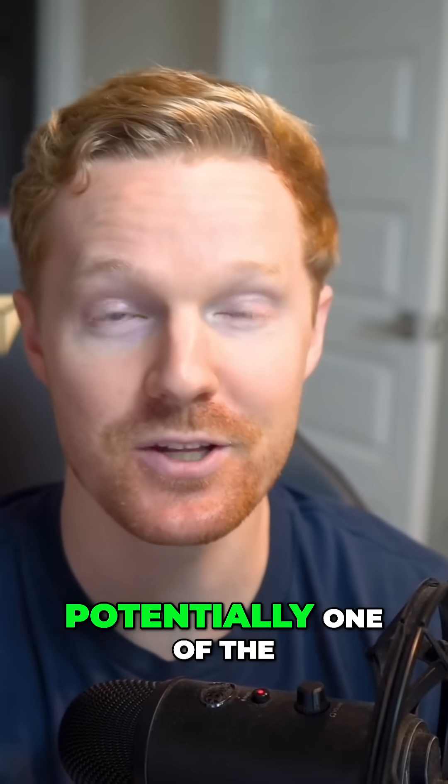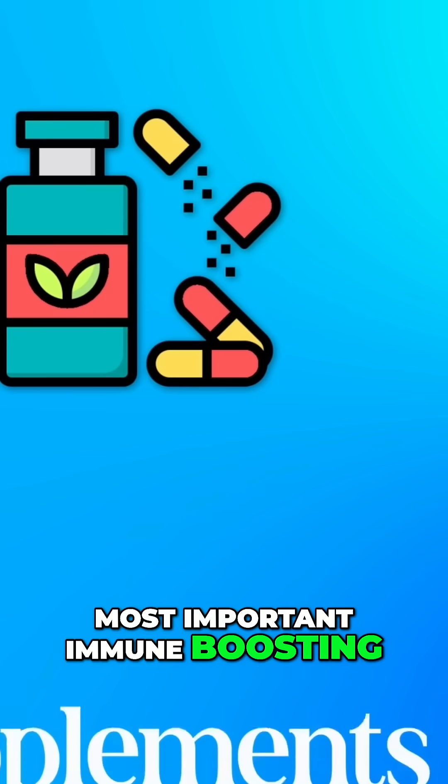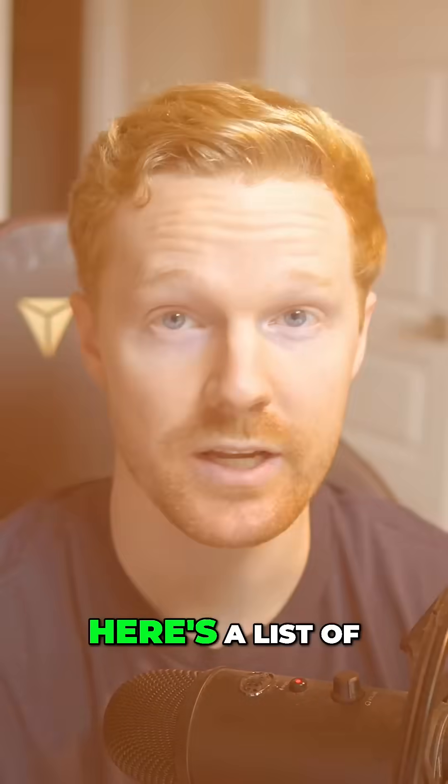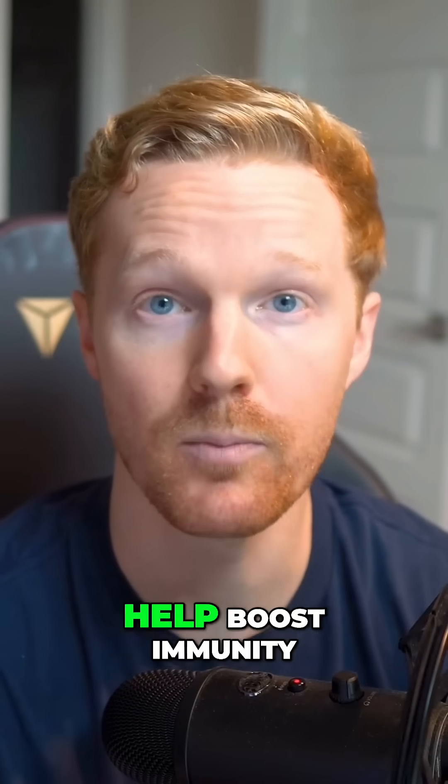Now let's move to the bonus section and potentially one of the most important immune boosting supplements that actually work. Not all supplements are created equal — here's a list of science-backed supplements that can help boost immunity.